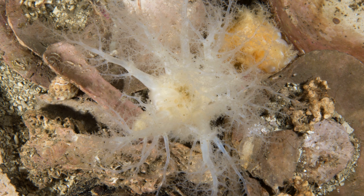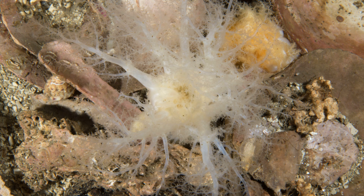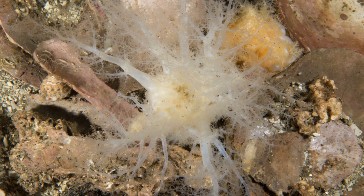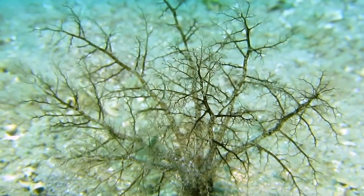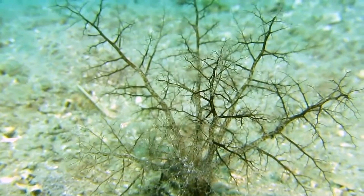A gravel sea cucumber will burrow itself into the bottom sediment, only leaving its tentacles exposed to catch organic matter as it drifts past. Food particles are trapped using special adhesive areas at the tips of the tentacles.